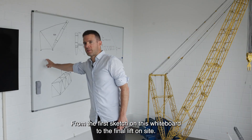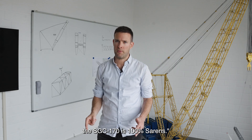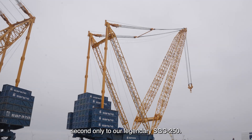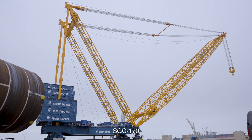From the first sketch on a whiteboard to the final lift on site, the SGC-170 is 100% Sarens'. A true Titan, second only to our legendary SGC-250. Built in 2025, born for the future — SGC-170.